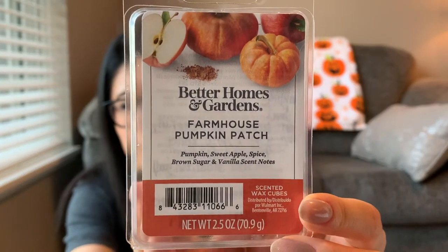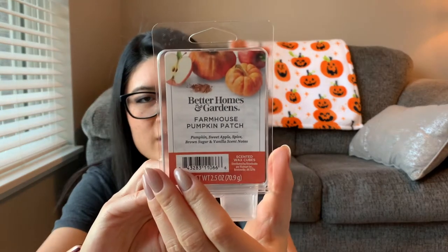The next one is another Better Homes and Gardens — Farmhouse Pumpkin Patch, with pumpkin, sweet apple, spice, brown sugar, and vanilla scent notes. There's definitely a spice in this, but it's not a cinnamon sugar — it's more like nutmeg or clove, something like that. It does say spice but doesn't specify what. I definitely got pumpkin and maybe a little apple. It was spice-heavy to me — really good, solid fall scent. Scent was like a three, throw like a four.